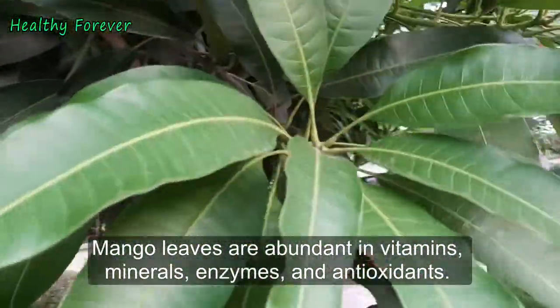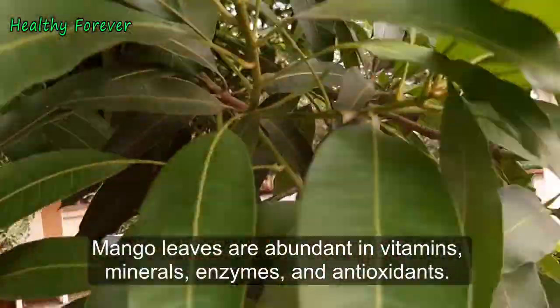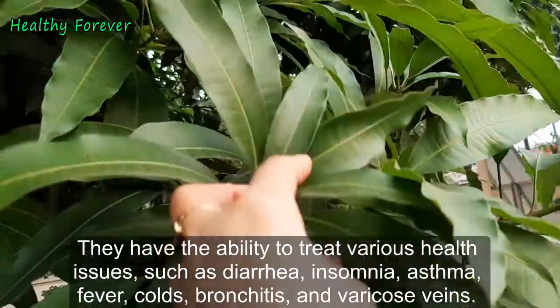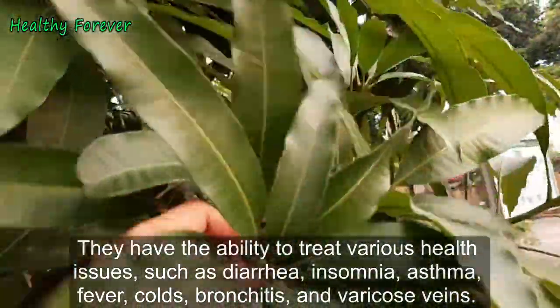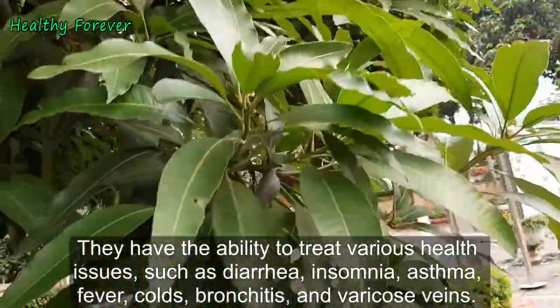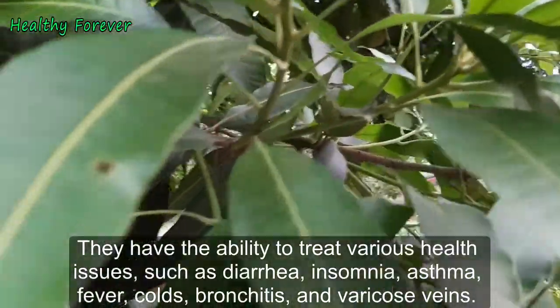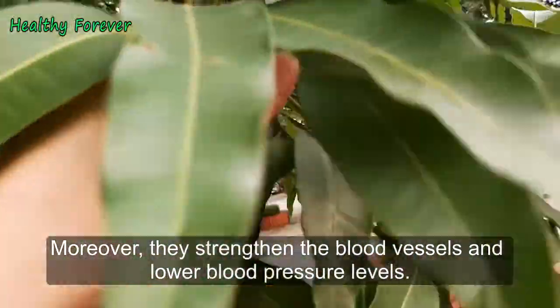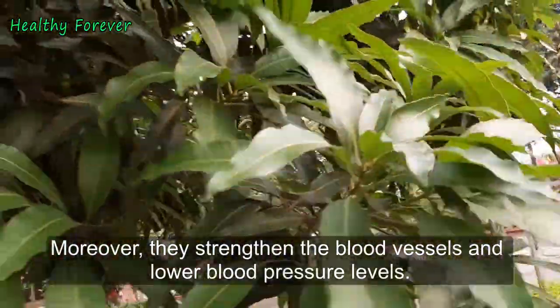Mango leaves are abundant in vitamins, minerals, enzymes, and antioxidants. They have the ability to treat various health issues such as diarrhea, insomnia, asthma, fever, colds, bronchitis, and varicose veins. Moreover, they strengthen the blood vessels and lower blood pressure levels.